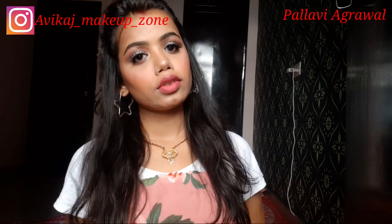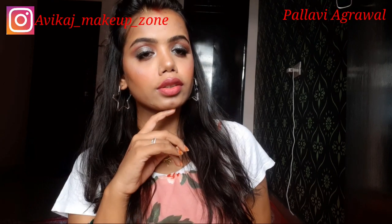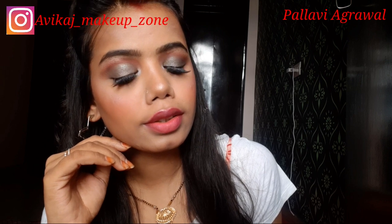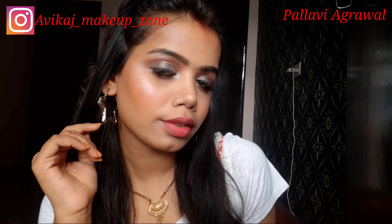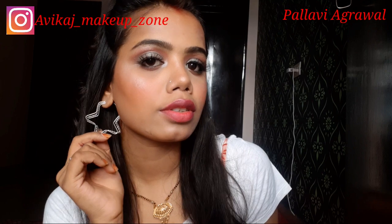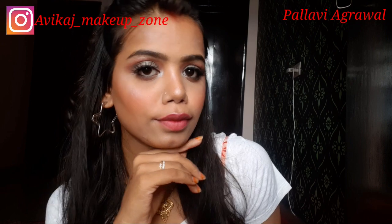Hi guys, welcome back to my another amazing video. I'm Pallavi, I hope you all are doing great. I'm going to share with you a very amazing glam grey smokey eye makeup look. If you like this look, watch this video until the last, and if you like this video, like and share with your friends and family, subscribe to my channel and hit the bell icon. Let's get started.